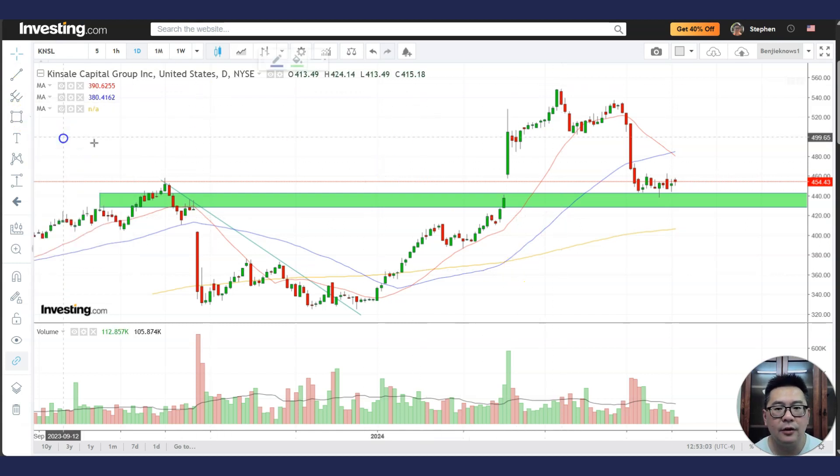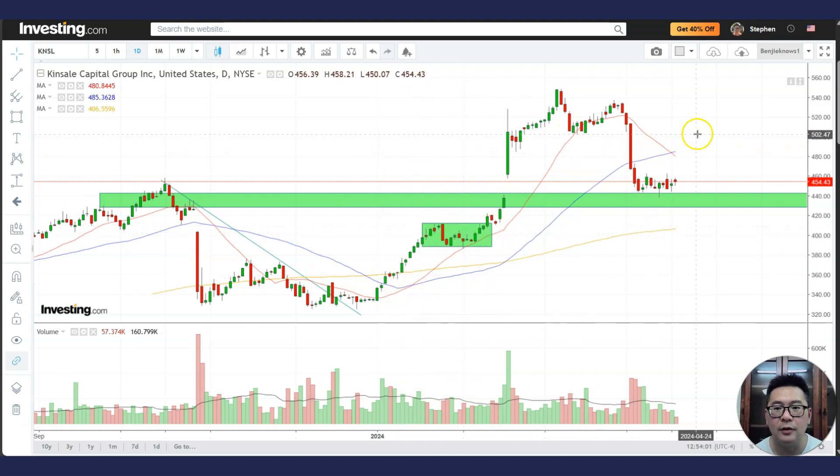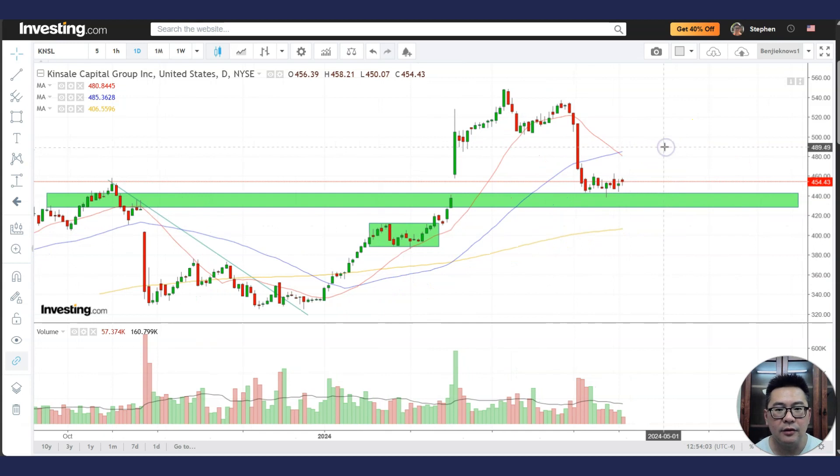These green areas are support areas — always look at support areas for bearish momentum to slow down so you can pick up the stock. We have a continuation pattern here, a consolidation breakout where you can buy the breakout with a stop loss and go all the way higher. This consolidation happened near the rising 20 MA, which makes it very powerful. Then we have a bullish cross — consolidation after a bullish cross is actually quite powerful.